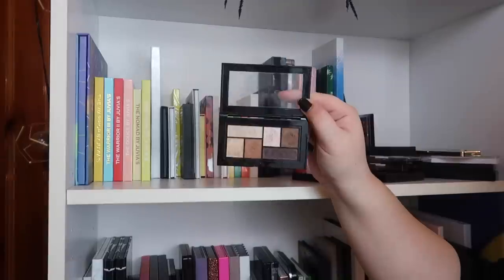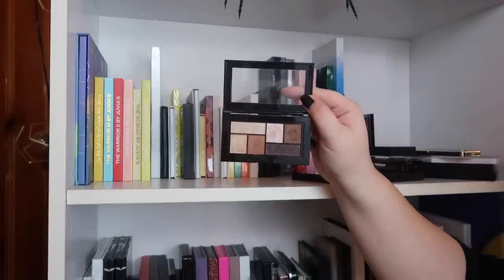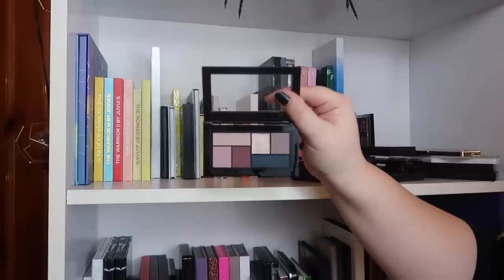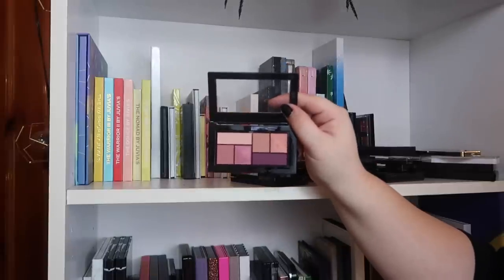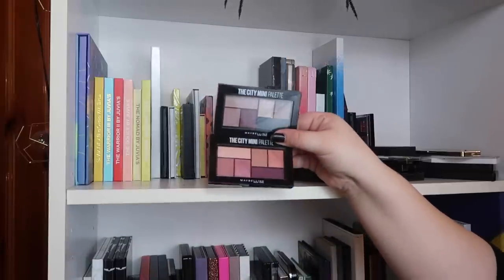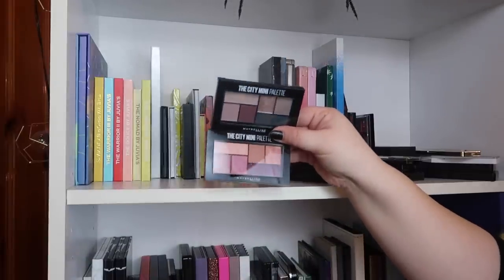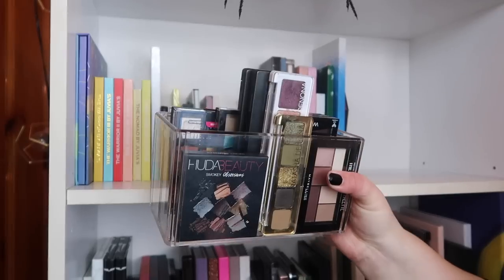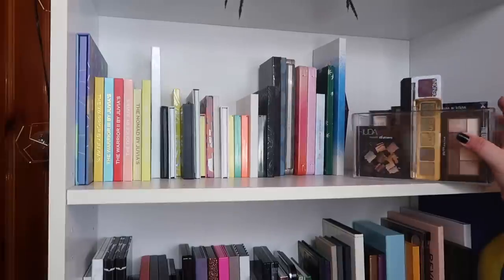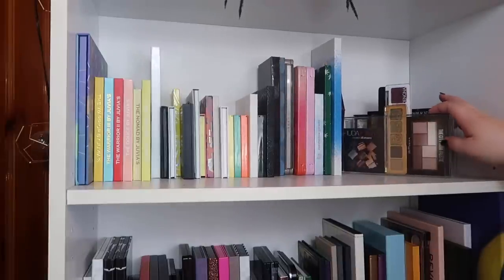Last but not least I have a bunch of Maybelline City Mini palettes: Urban Jungle, Rooftop Bronzes, Matte About Town, Diamond District, and Blushed Avenue. Out of all of these, Diamond District and Blushed Avenue are the ones I don't reach for or need, so those are going to go. And there we have it — I was able to get all of my tiny palettes into the container, which is awesome.